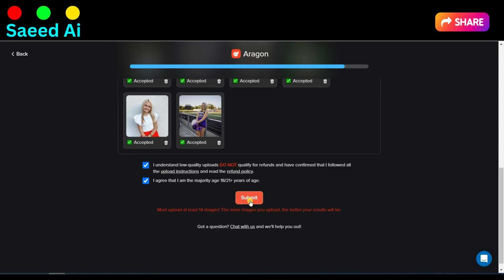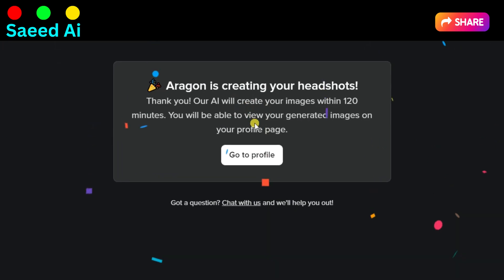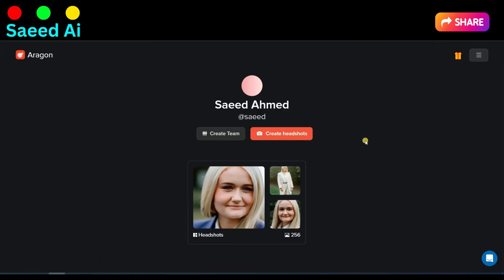After that, click on the Submit button. Now this tool will generate your AI headshot within 120 minutes. You can check your AI generated headshot on your profile page.